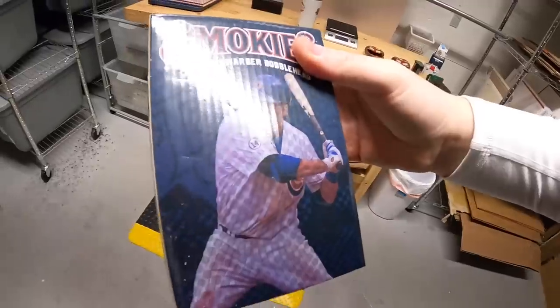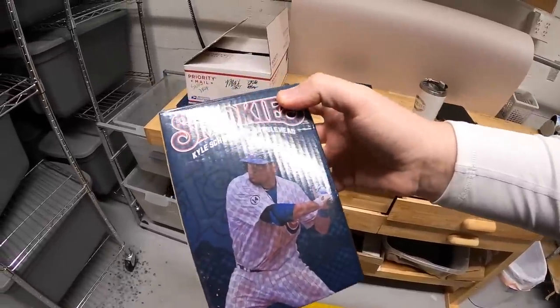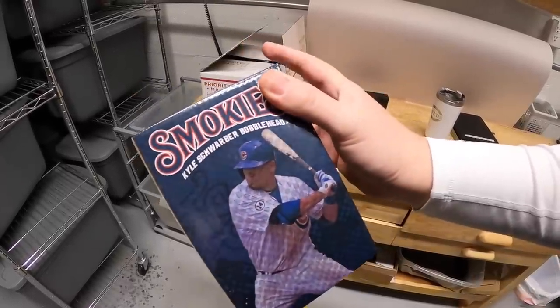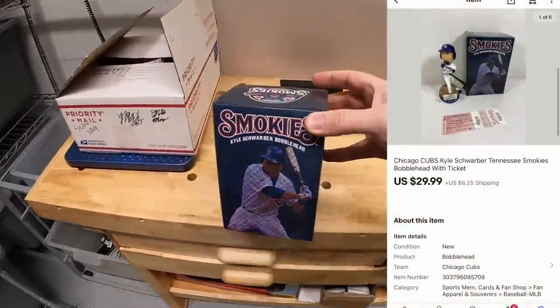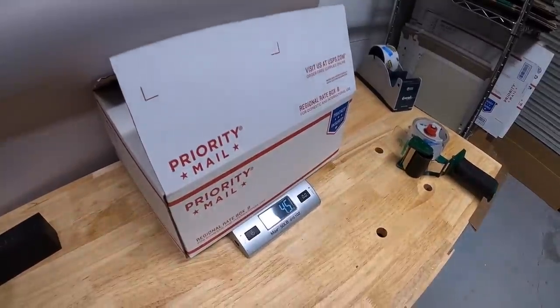Next is a Kyle Schwarber bobblehead — formerly of the Cubs. It says the Smokies because that's the minor league team he was playing for when they released the bobblehead. I got this from Kevin the Tennessee Picker and it sold for $29.99 plus shipping. That bobblehead's going out to you, Steve — thank you for the support, really hope you like it.